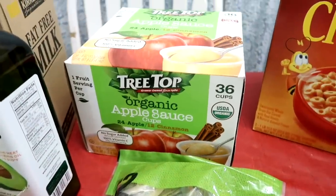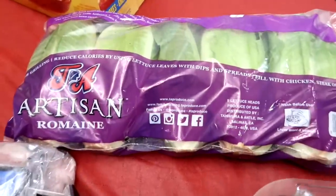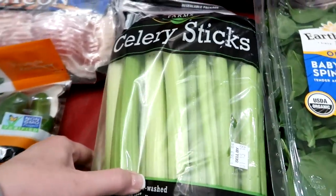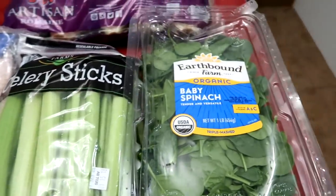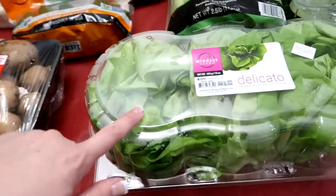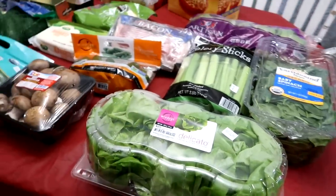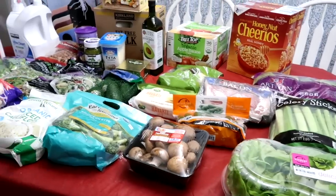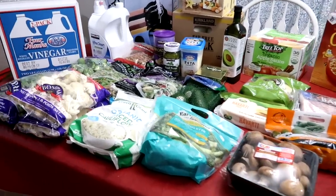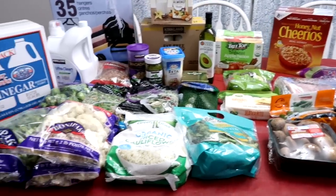Some applesauce for the kids. Honey Nut Cheerios for the kids. The artisan romaine lettuce. Two packages of celery sticks. Some baby spinach. And the butter lettuce, so we could do wraps with. Of course, I'm going to be sharing what we've made with all of this. Tomorrow, hubby and I are going to meal prep and start preparing some meals so we can grab and go and be successful at keto.